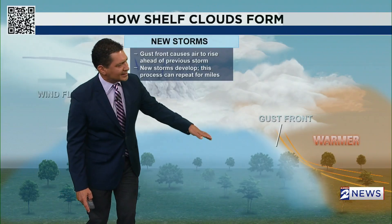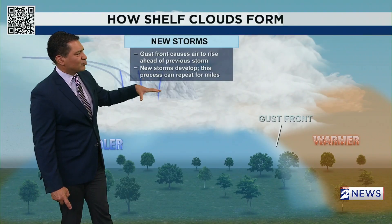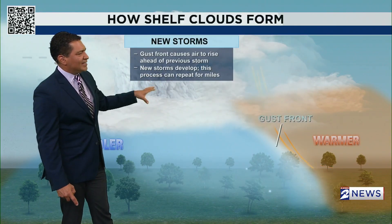So it brings in the cool air from the bottom. And then from there, as that goes out, you get a redevelopment of storms. That gust front causes the air to rise ahead of the previous storm, and the new storms develop.